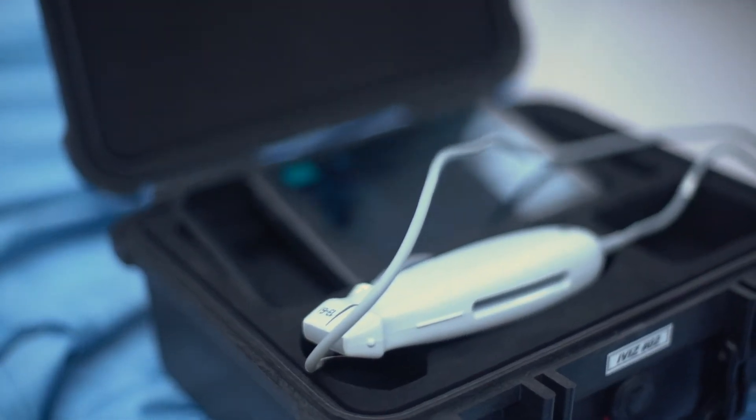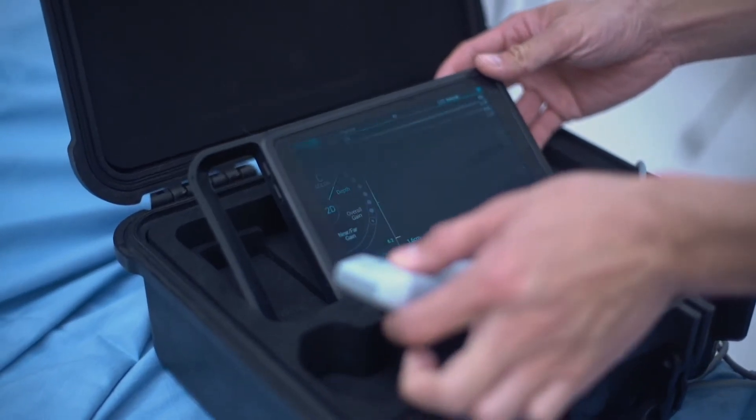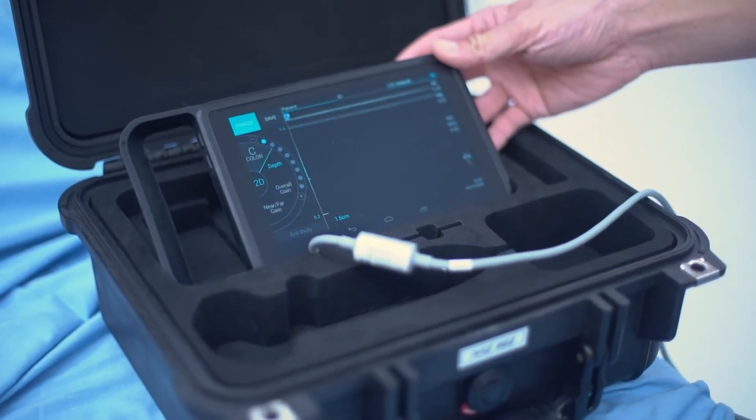We're very happy to receive this portable ultrasound, which allows us to go wherever the patients are and place central lines that can help them with infusions of things like adrenaline or noradrenaline.